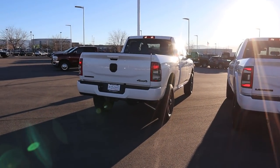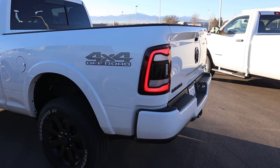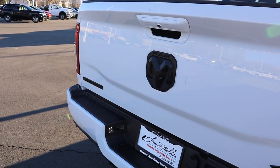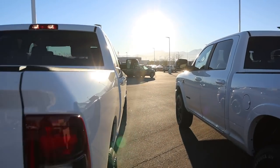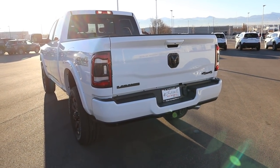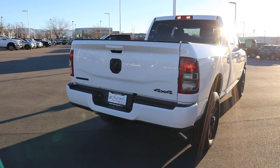Let's go over the rest of the rear. The Bighorn has base taillights while the Laramie has full LED taillights. Both have the same 4x4 badge, Ram logo, and cargo lights. Body-colored bumper on the bottom. Towing capacity is right around 17,000 pounds on both trucks, so from a towing standpoint they're pretty much the same.